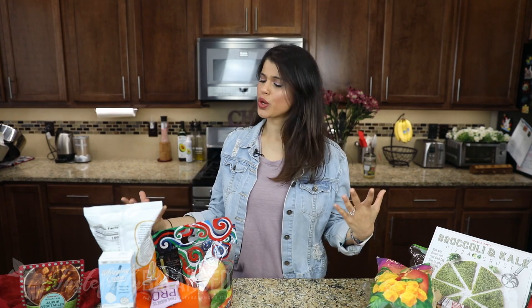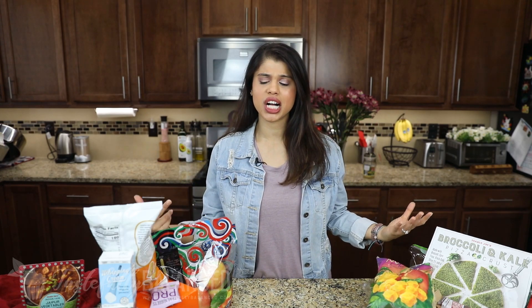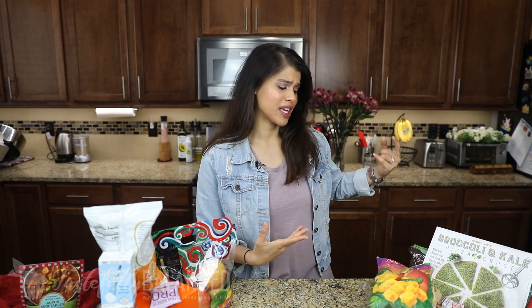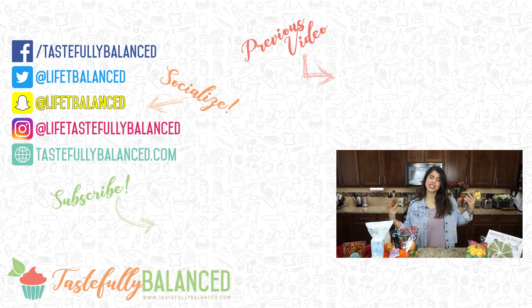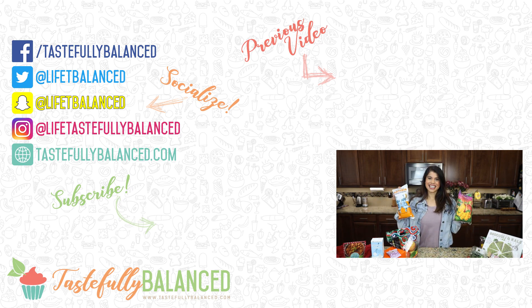There you guys go — that is my very quick and small Trader Joe's haul. Some new items I'm excited to try and some staples I always like having in my pantry or fridge. I hope you guys enjoyed this haul. If you have ideas of where to go next, leave it in the comments. Otherwise I'll keep doing Trader Joe's and Costco hauls. I'll leave a playlist of all the hauls I've ever done in the description box. Please comment, like, share, and subscribe. As always, live life tastefully balanced.